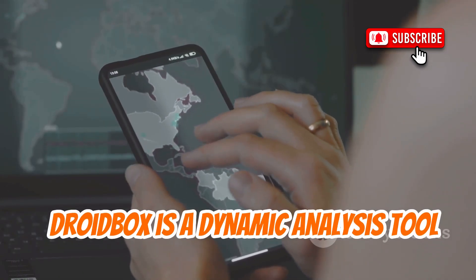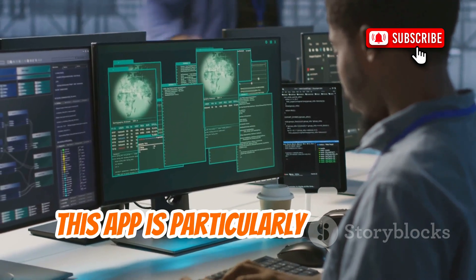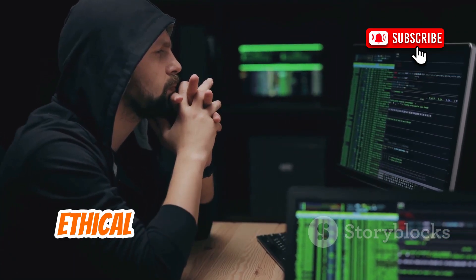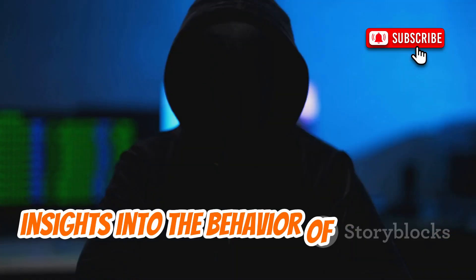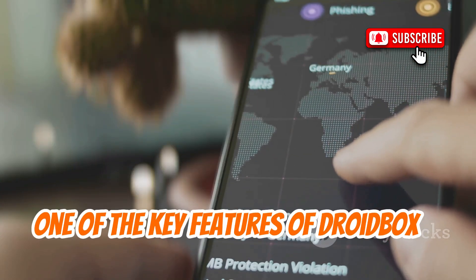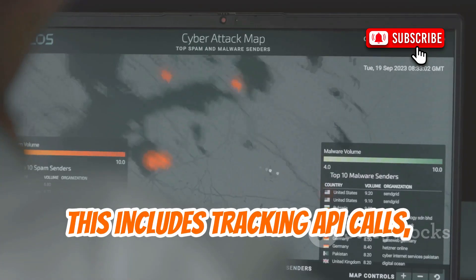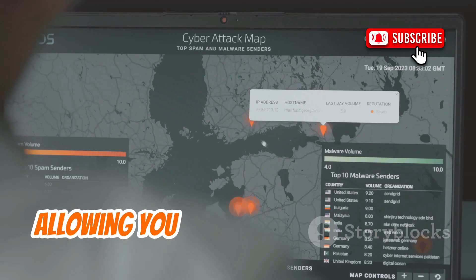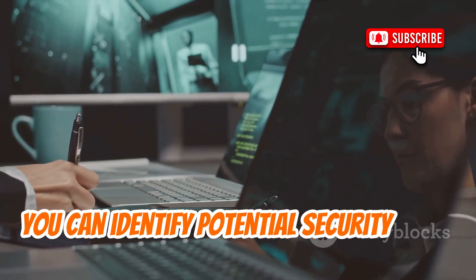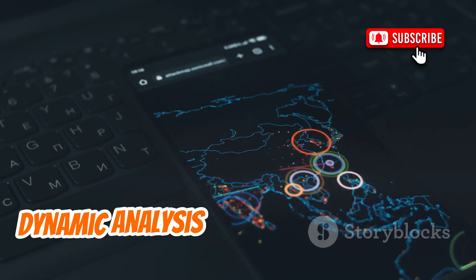DroidBox is a dynamic analysis tool that allows you to monitor the behavior of Android apps in real time. This app is particularly useful for observing malicious app behavior and understanding how malware operates. By using DroidBox, ethical hackers can gain valuable insights into the behavior of potentially harmful apps and take steps to secure their devices. One of the key features of DroidBox is its ability to provide real-time monitoring of an app's behavior, including tracking API calls, file access, and network activity. DroidBox serves as a powerful tool for dynamic analysis and malware research.